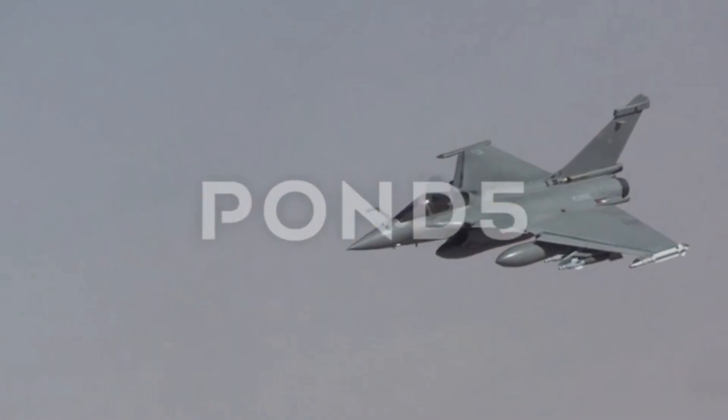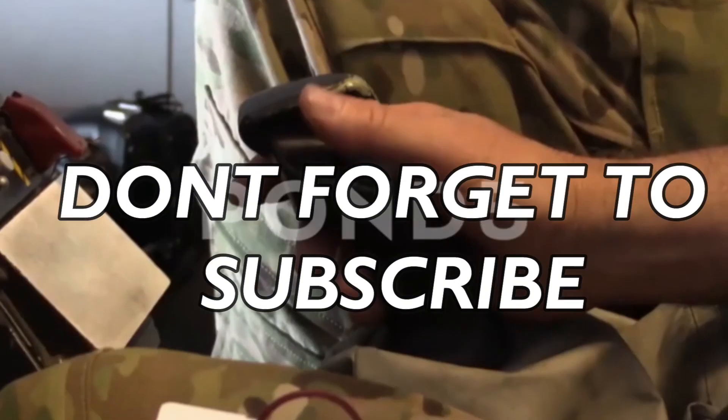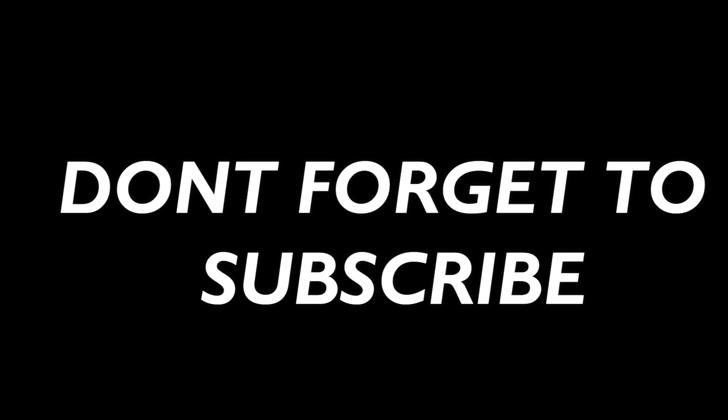Now the Rafales are fully modernized. Thank you for watching this video. I hope you liked it, and don't forget to subscribe.